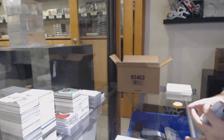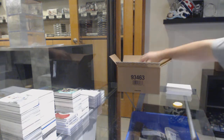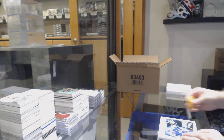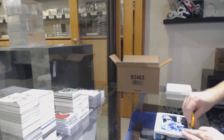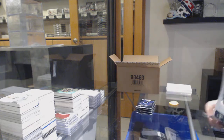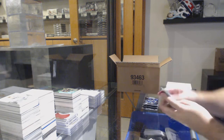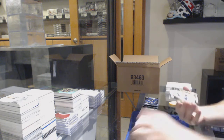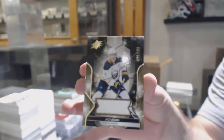If someone wants to let them know — we've got a Willie O'Ree autograph. We've got number 189 of 189, Jack Eichel — nine spot.